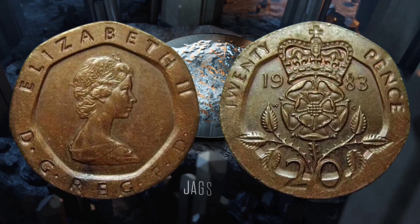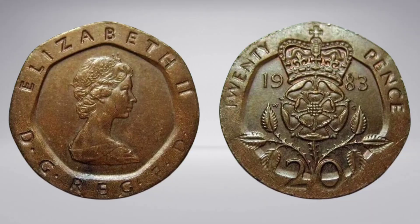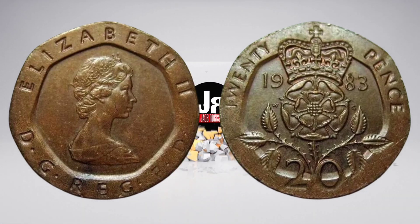More valuable bronze 20p coins have been discovered in recent years, being valued for as much as £750 in the past.